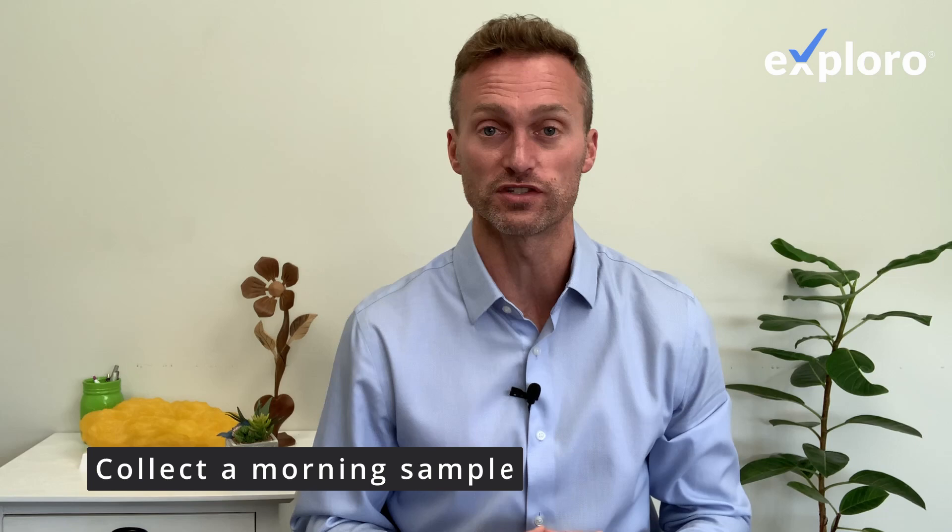I'm Dr. Matthew Nussi with Exploro. In this video, let's talk about the significance of home testing and interpreting the results. When performing a home drug test, you want to do so in the morning to get the most accurate results.